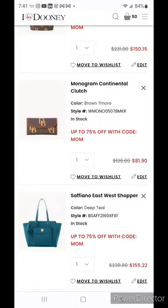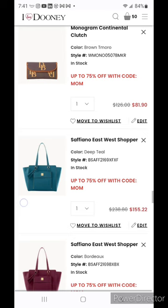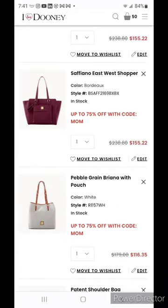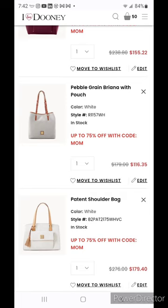The monogram large sack is $150.15 and the matching accessory is $81.90. The Safiano east west shopper is available in burgundy and deep teal — I added deep teal to my cart because it's just one of those unique colors, and because it's Safiano leather it's going to have amazing color saturation. The pebble grain Brianna with pouch in white is on sale for $116.35 — I believe both Deluxe and Anita have this bag style in their collections, so go check out their videos.